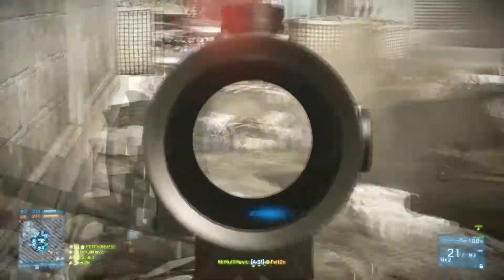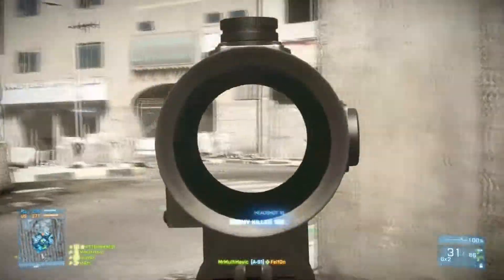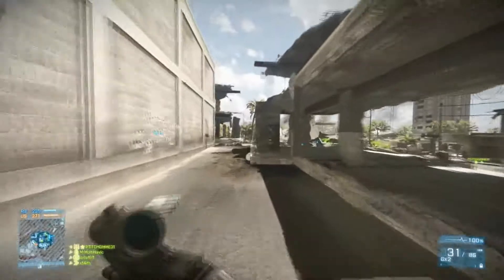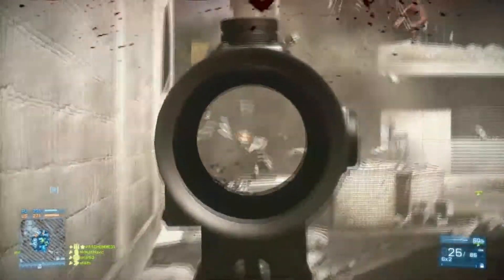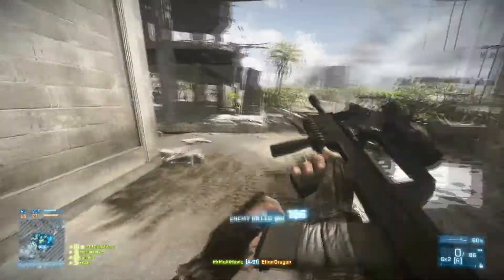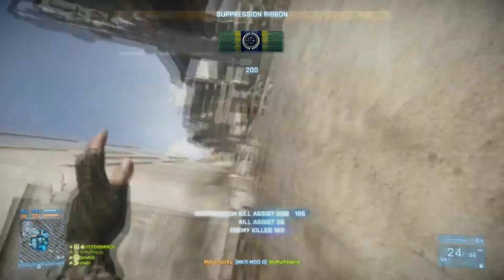Hello guys, it's MrMultiHavoc here bringing you episode 23 of the gun review, and today we're doing the A91 — an unusual weapon even by Russian standards. The A91 is a bullpup carbine chambered in the 5.56 round instead of the Russian caliber. Made from polymers, it features a forward shell injection system that keeps the shell well clear of the shooter's face upon ejection.